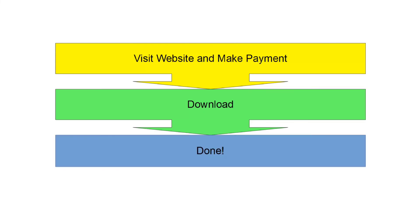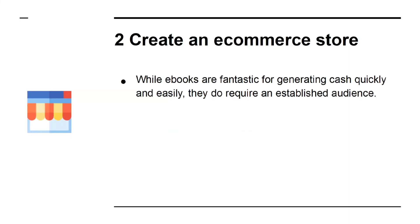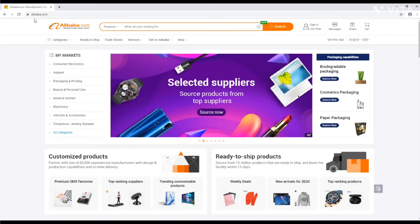If you're in the U.S., then you won't even be charged for VAT. Number 2: Create an e-commerce store. While e-books are fantastic for generating cash quickly and easily, they do require an established audience. That's because not everyone reads e-books — people won't read e-books if they aren't tech-savvy, or if they don't like reading. That's why physical products still sell more than digital products. It takes a little time investing in physical products, but sites like Alibaba make it easier than ever.